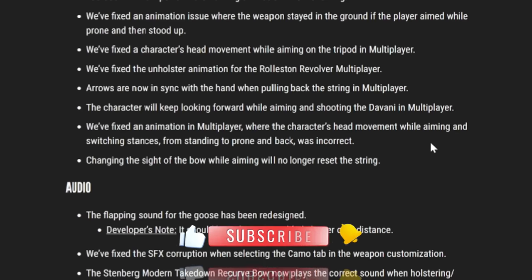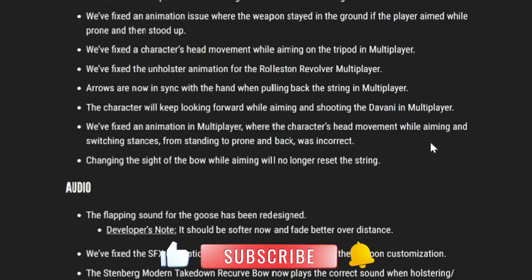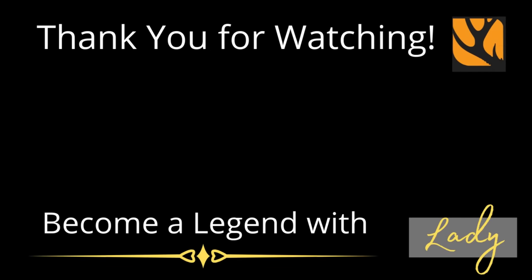And that is it for the patch notes — quite a lot! I hope you are really enjoying today's update and the new weapon pack. Thank you guys so much for watching. If you enjoyed today's video, click here to learn all about the brand new Black Bear grind after the update.